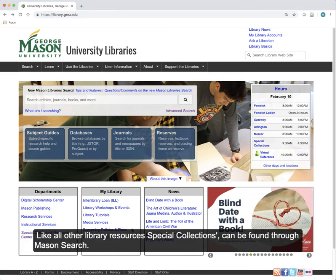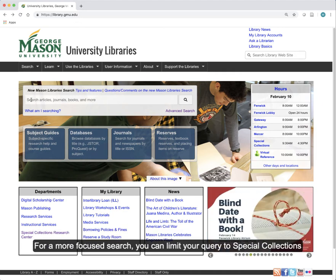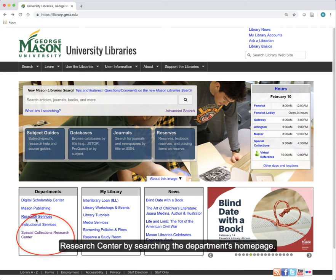Like all other library resources, Special Collections can be found through Mason Search. For a more focused search, you can limit your query to Special Collections Research Center by searching the department's home page.